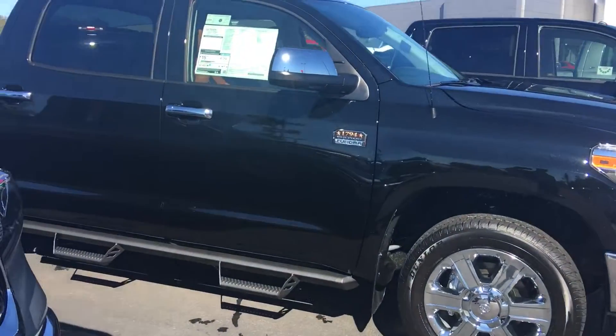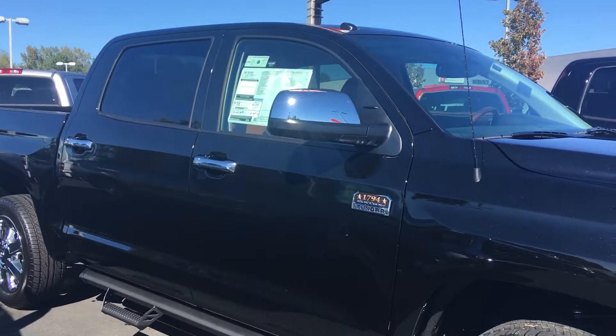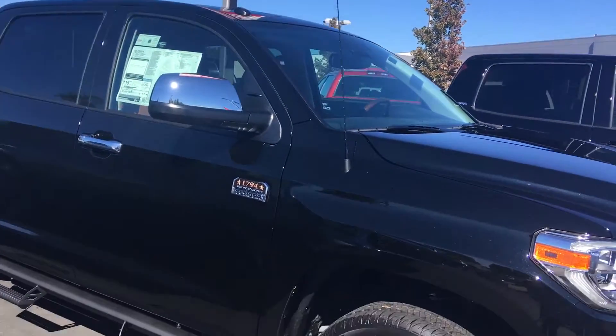This is the smaller V8, 4.6. Even have a 1794, which is the top of the line for Toyota. This is a 1794 four-wheel drive, pretty well loaded with everything Toyota puts on one. Has all the new Toyota Safety Sense on it. This is the 2018 model.